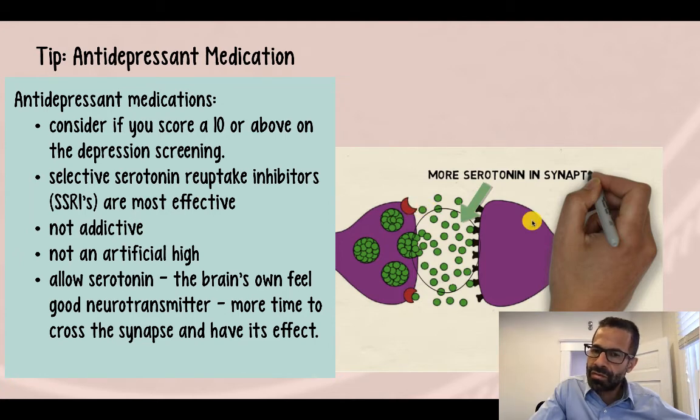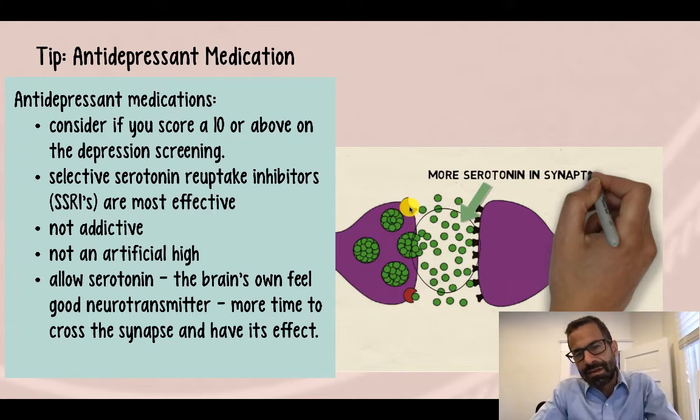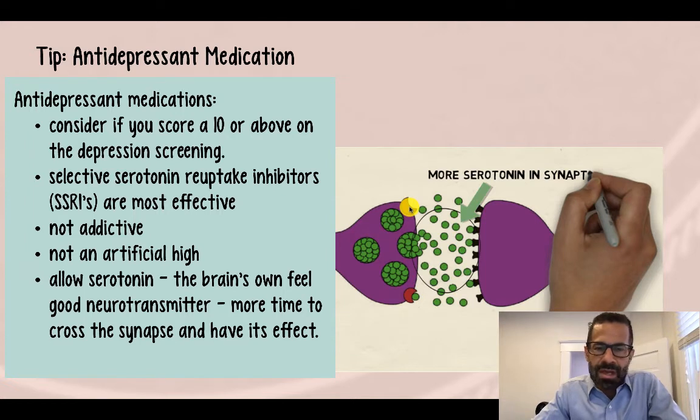In the brain we have these pac-man figures that break down serotonin after it crosses. Many people with depression have overactive pac-man, or serotonin reuptake enzymes. What this means is the serotonin is released, and before it even has a chance to get across, it's eaten up and degraded — it never has its effect on the other side. These medications slow down the activity of these pac-man enzymes. They're called selective serotonin reuptake inhibitors because they inhibit the selective serotonin reuptake enzyme, allowing serotonin to get across and have its effect on the brain.